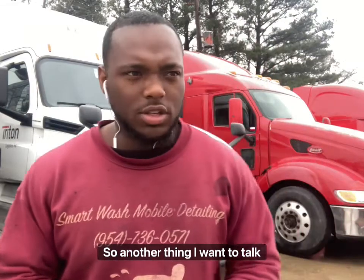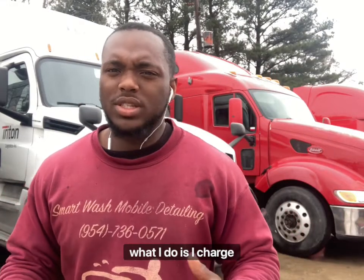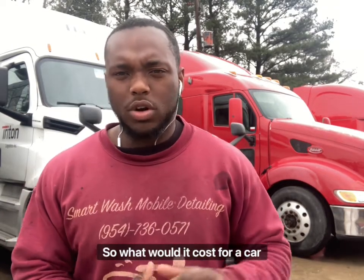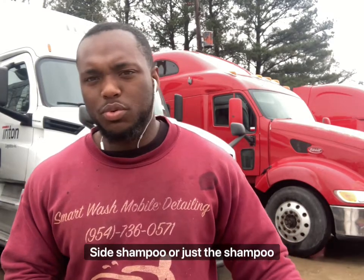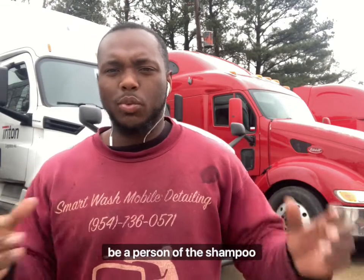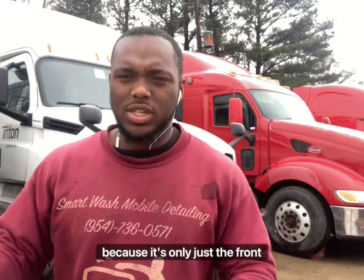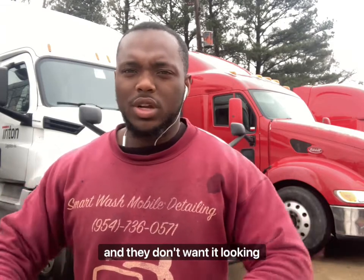Another thing I want to talk about is pricing your semi-tractors. What I do is charge my shampoo price — what it would cost for a car's inside-and-outside shampoo or just the shampoo of a car. If they just want the outside, it's the price of a shampoo. If they just want the inside, it's the price of a shampoo. You don't want to price them at the price of a car or truck.